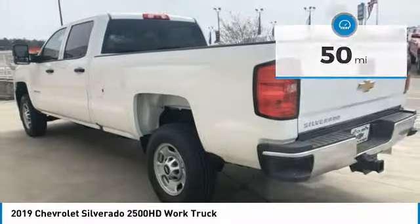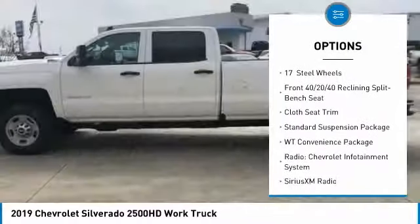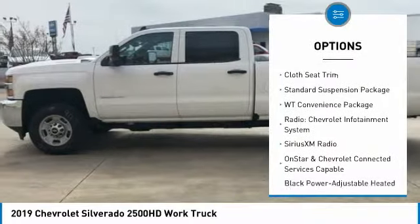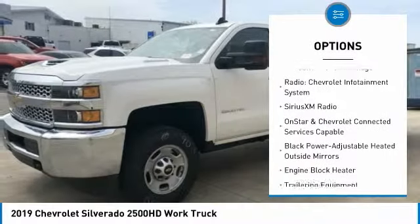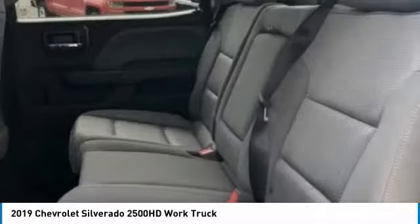Here are some of this vehicle's great options: traction control, air conditioning, dual airbags, power steering, four-wheel disc brakes, center armrest, trip computer, Sirius XM radio, power windows, and electronic stability control.